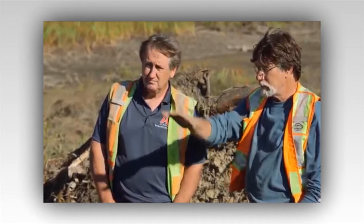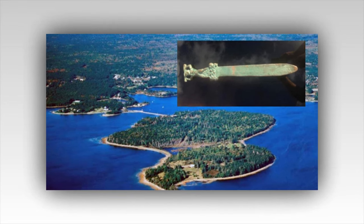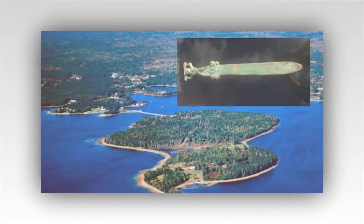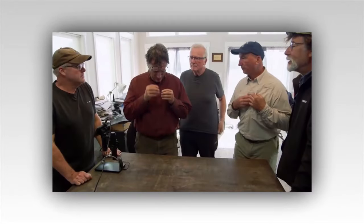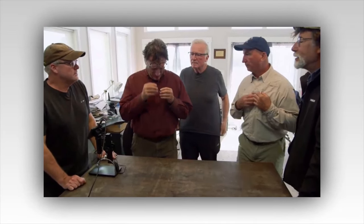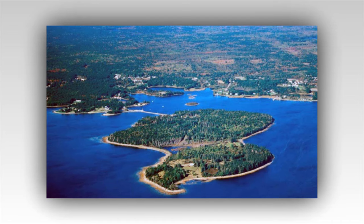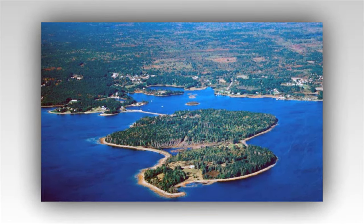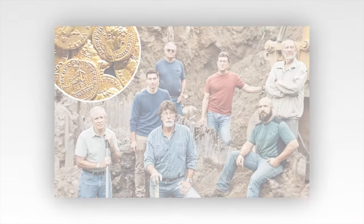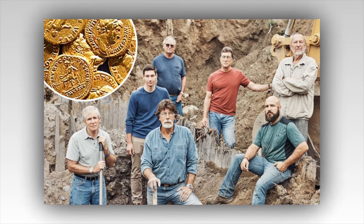Back at their base, the team poured over the logbooks and the fragments of the map from the satchel. Dr. Fernetti used advanced techniques to restore the parchment, revealing a detailed diagram of Oak Island and the locations where the Spanish crew had hidden their loot. The map indicated several key sites, each marked with symbols corresponding to landmarks on the island. Rick and Marty gathered the team, their faces alight with the thrill of discovery. "We've always believed there was more to Oak Island than met the eye," Rick said, holding up the restored map. "This proves it. The Spanish were here and they left us a trail to follow."